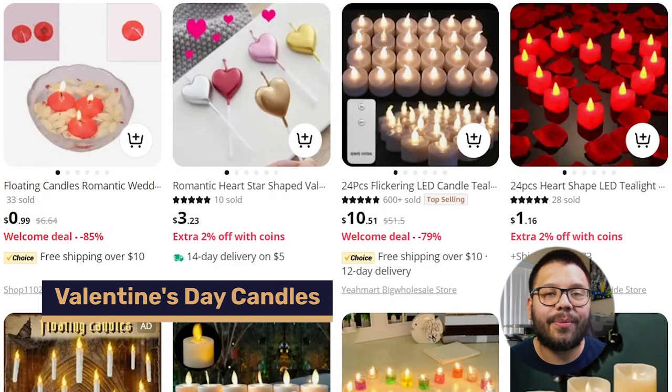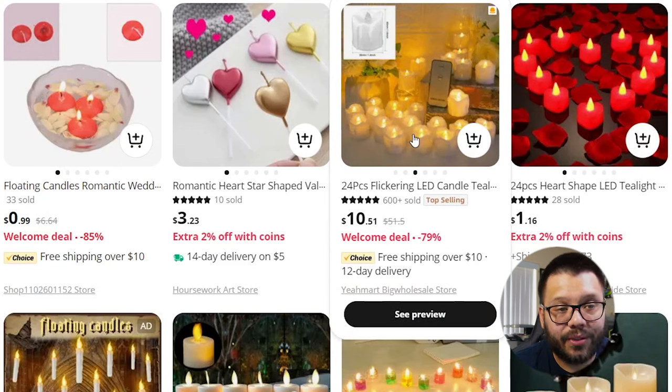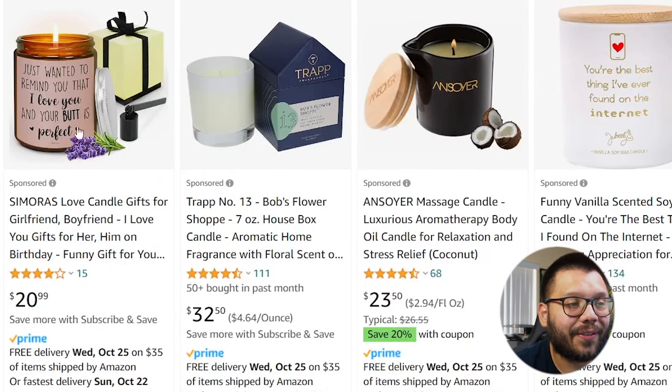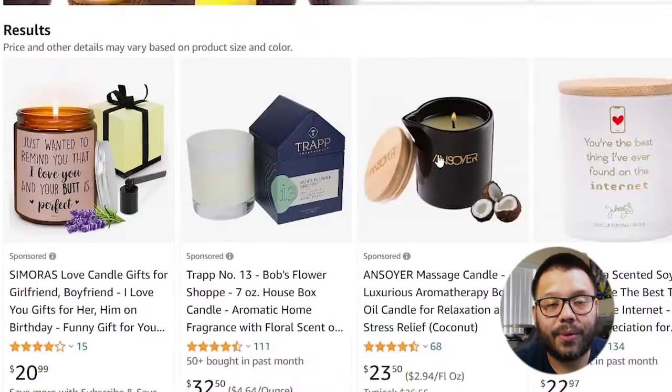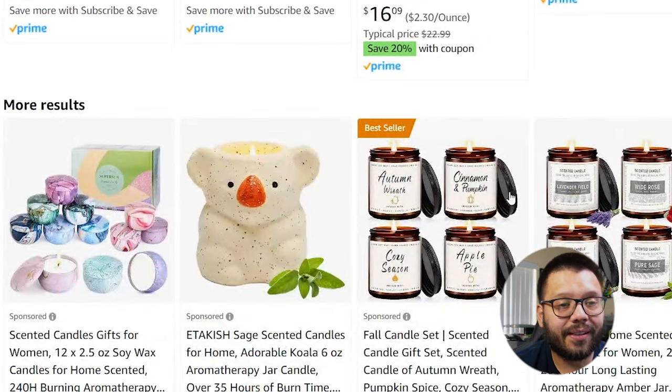Valentine's Day candles are up next, and just like every other product on here, there are a ton of variations to offer. You can offer smaller candles or larger candles — some set a different mood than others. You have tiny artificial LED ones, which are really good because they can help prevent fires. If you don't want just the smaller more romantic ones, you can also offer some larger ones that serve as pretty good gifts, with some pretty funny messages like 'Just wanted to remind you that I love you and your butt is perfect.' When it comes to candles, you have quite the variations — more romantic ones, funnier ones, some that smell sweeter, some that come in different jars. You don't necessarily have to stick to just Valentine's Day candles; you can sell practically any type of candle.